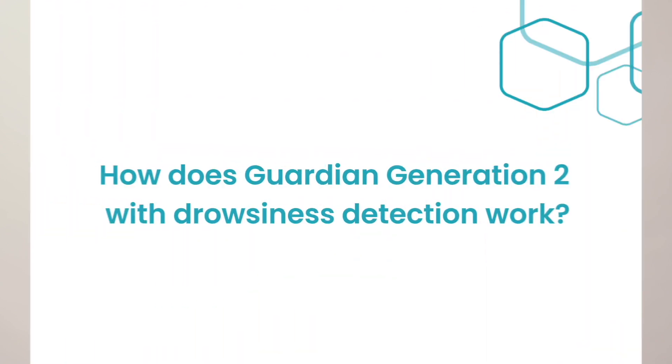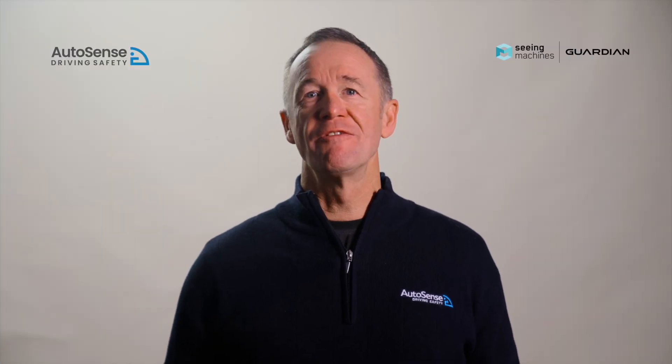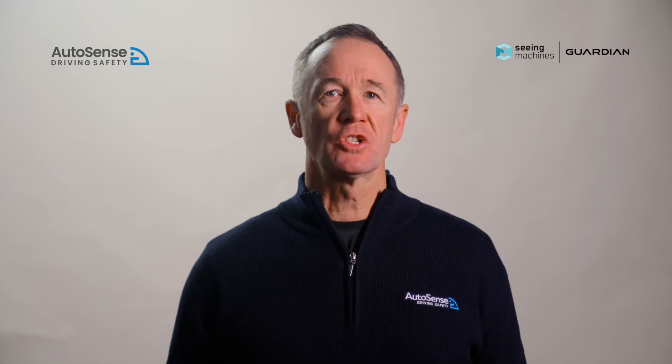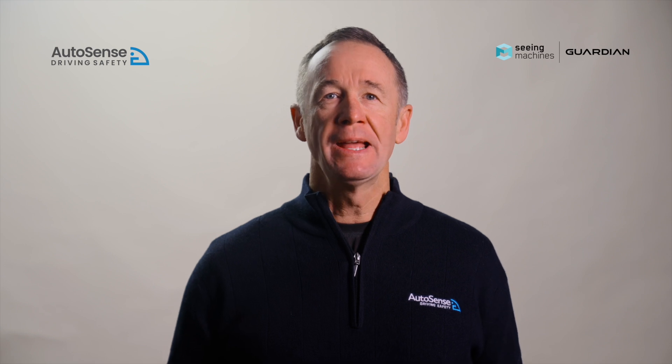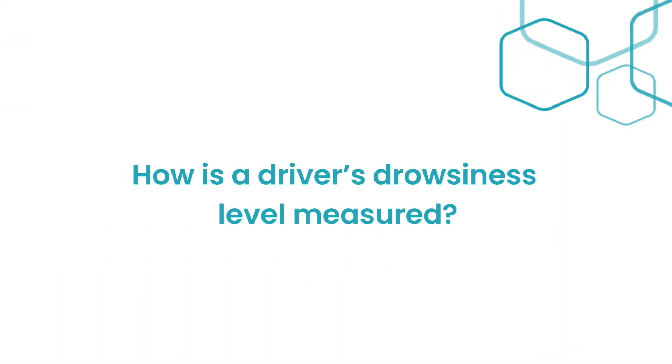As drivers, you no doubt will have some questions, so let's run through a few of the most frequently asked. How does Guardian Gen 2 with drowsiness detection work? Guardian Gen 2 continuously monitors and evaluates your drowsiness level and steps in if you start to show signs of fatigue — before you get too tired and potentially fall into a micro sleep.